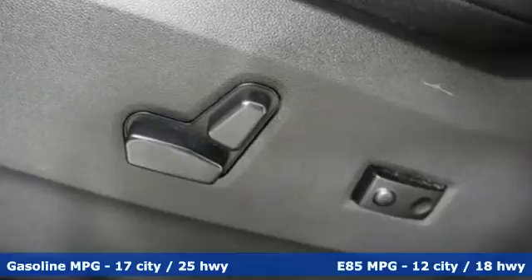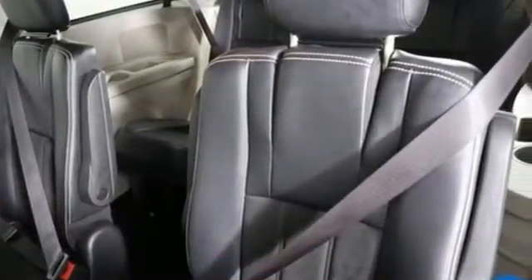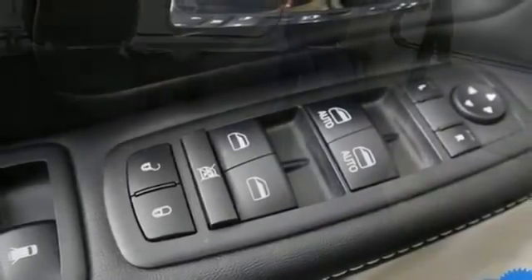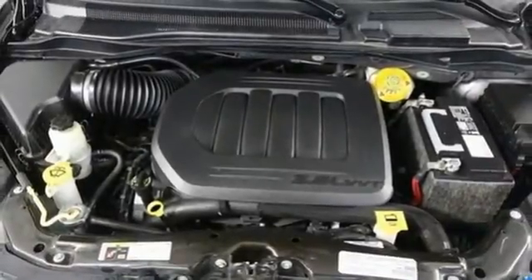Remote engine start, dual zone climate control, internal audio memory, auto dimming rearview mirror, AM FM stereo radio, wireless phone connectivity, leather steering wheel, V6 engine, aluminum wheels, and streaming audio.